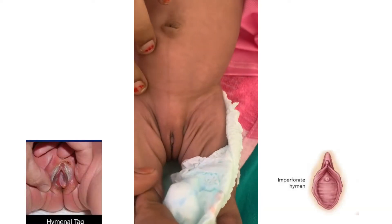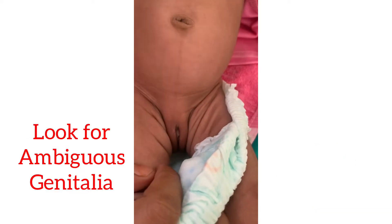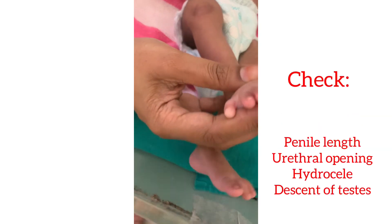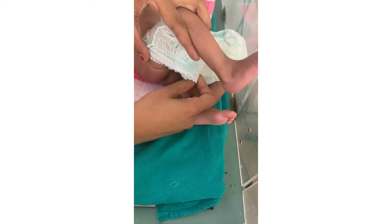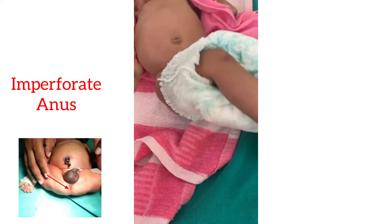Examine the genitalia. In a female: examine the labia majora and minora, look for any hymenal tag, imperforate hymen, or clitoral enlargement. In a male: check the penile length, assess for hypospadias, examine the scrotum for hydrocele, and palpate the testes. Also check the anal opening for patency, position, and size.